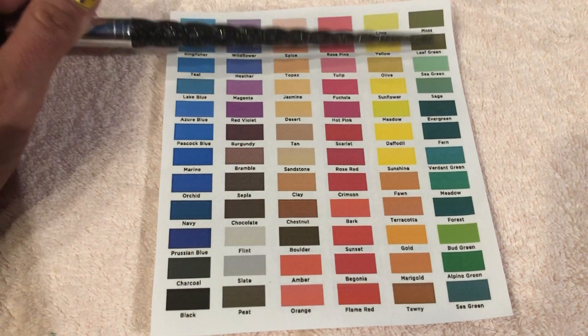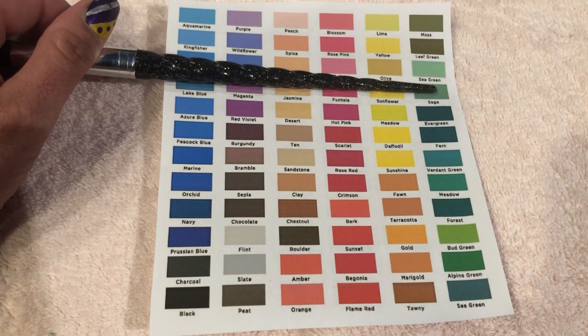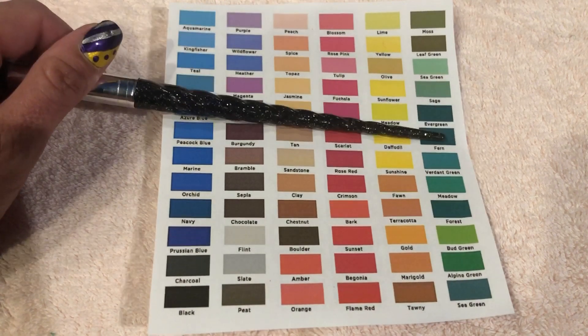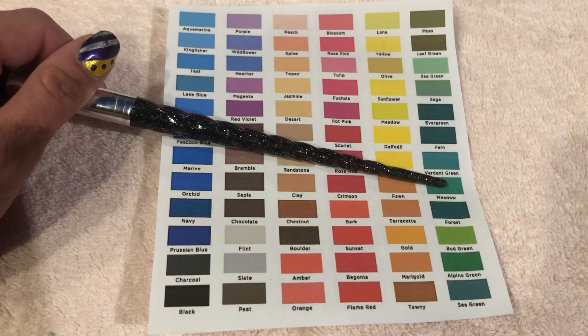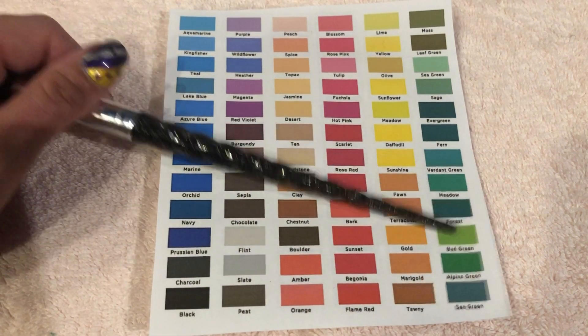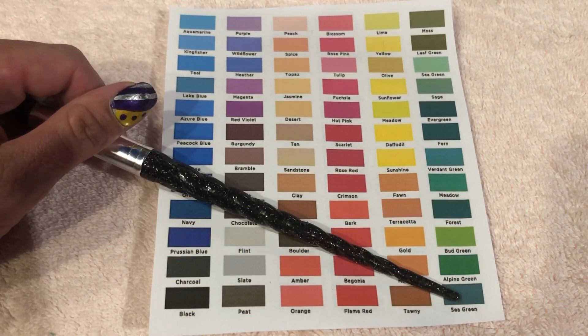Twarney, Moss, Leaf Green, Sea Green, Sage, Evergreen, Fern, Verdant Green, Meadow, Forest, Bud Green, Alpine Green, Sea Green.